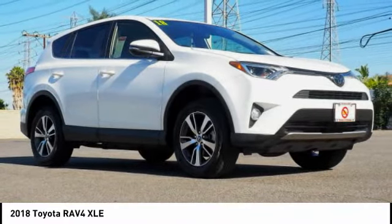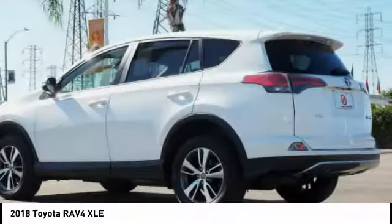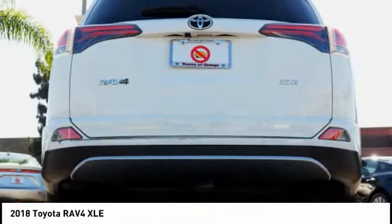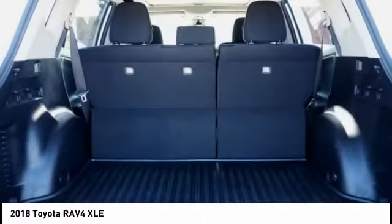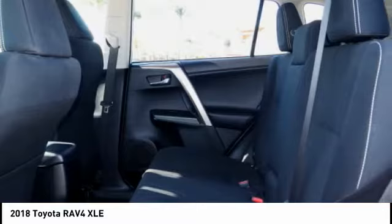The RAV4 is one of the most fuel efficient SUVs in its class. Versatile and efficient, the RAV4 mixes the comfort and drivability of a sedan with the benefits of an SUV. This highly evolved, well-packaged crossover SUV lets you have it all.